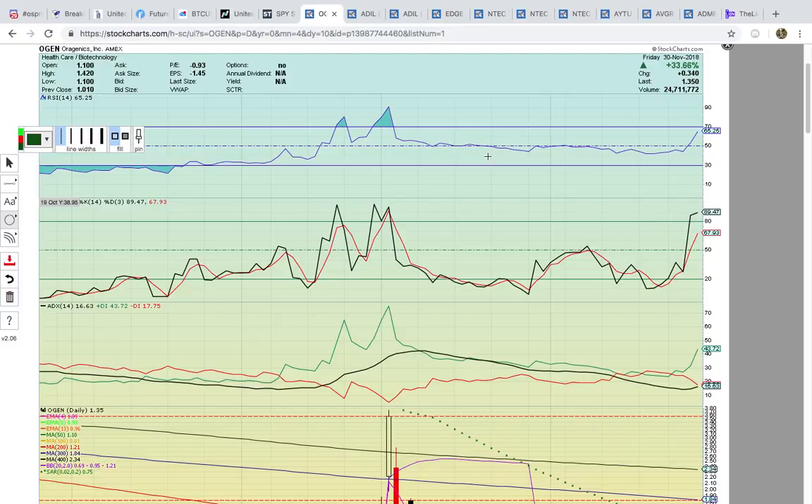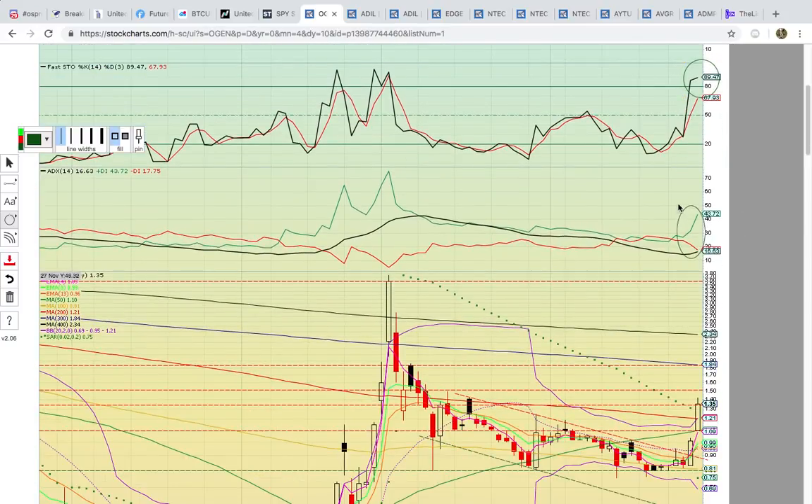First up, let's look at OGEN. It closed up 33%, still has RSI here at 65. You can see previous runs — it has run well above 70. Fasto at 89, so you want to see it stay above 89.